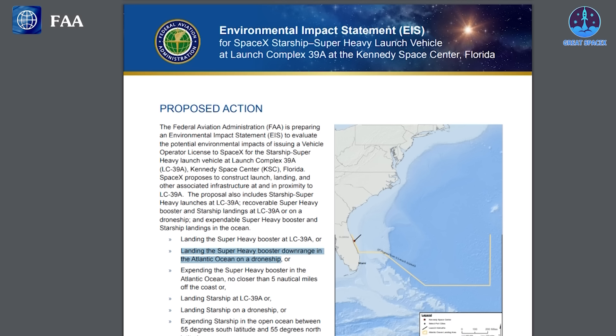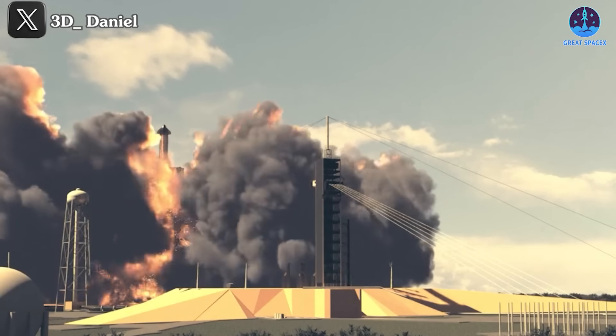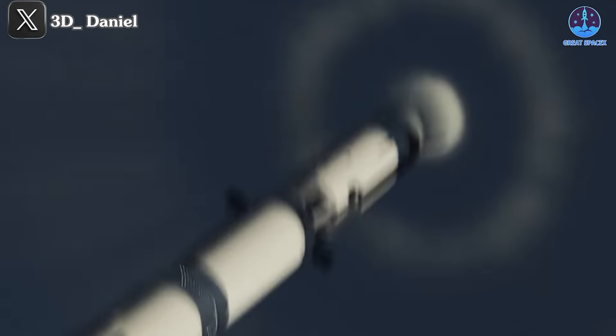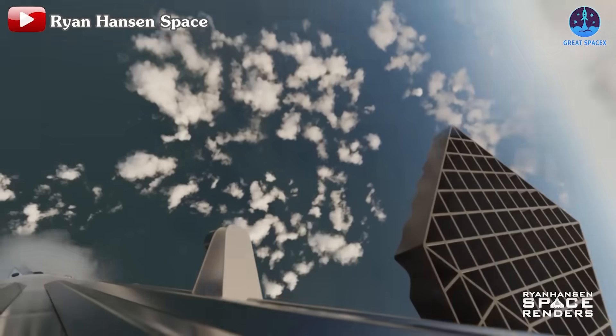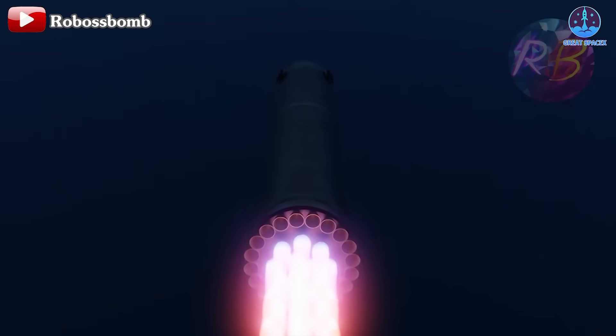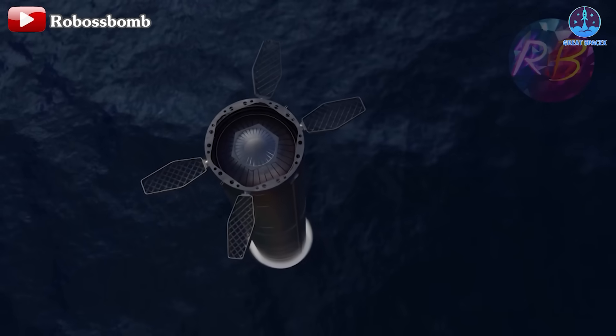The proposal, included in the FAA's Draft Environmental Impact Statement, or EIS, for Starship operations in Florida, outlines plans for landing the super-heavy booster downrange in the Atlantic Ocean on a drone ship, and landing Starship on a drone ship. Starship will launch from Launch Complex 39A in Florida. After the initial launch, the two stages will separate. The super-heavy booster will land on a drone ship in the Gulf of Mexico.